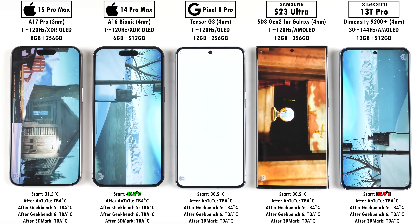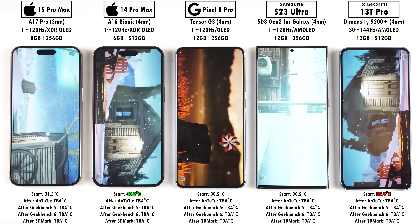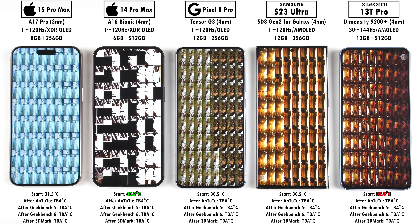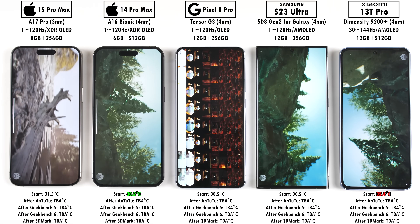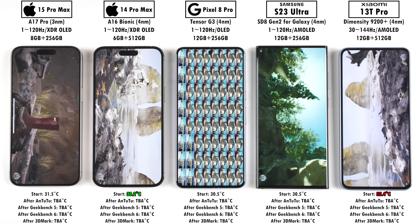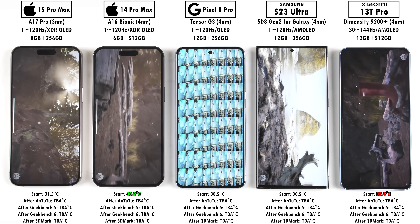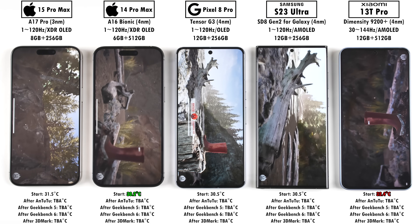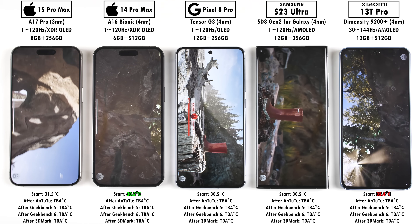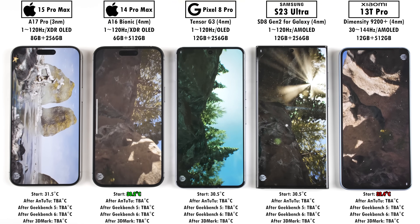Some phones actually feel smoother even though they have lower benchmark scores, and that is because of optimizations and AI, which Google does incredibly well. The Google Pixel 8 Pro might not get the highest scores, but it does feel quite a lot smoother than other Android devices that aren't as optimized. Using your phone on the daily is going to feel better on the Pixel as opposed to something like a Xiaomi, but the Xiaomi is going to be better in terms of raw performance when it comes to benchmarks and high-demanding games.